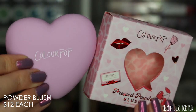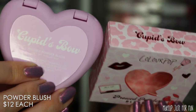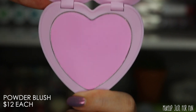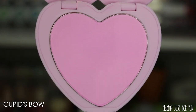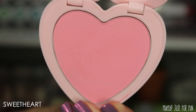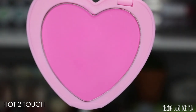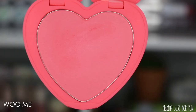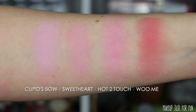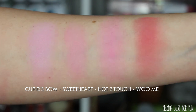Now let's move on to the blushes — $12 each, also available in sets. These are the little heart-shaped blushes that ColourPop has released once or twice before — very cute. These new colors are not at all similar to any of the other heart compact blushes I already have, so I didn't bother swatching them side by side. They're just really not color-wise similar to previous releases in this format.